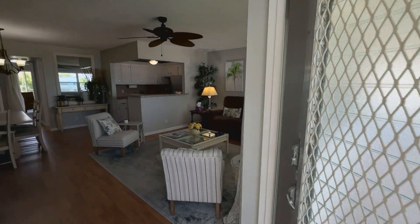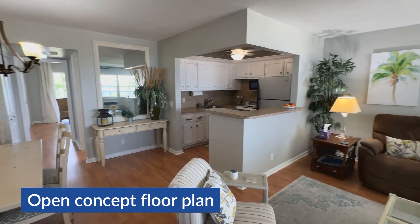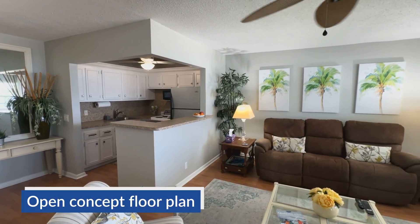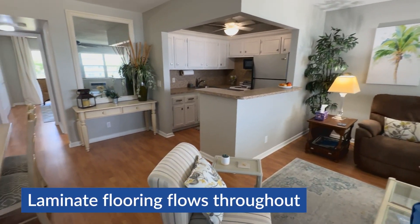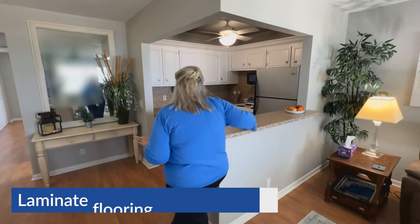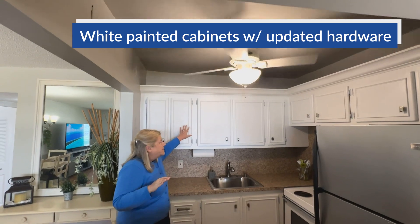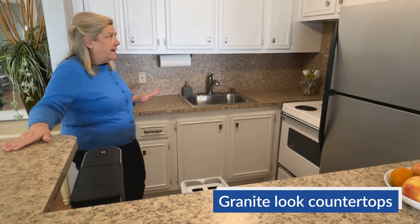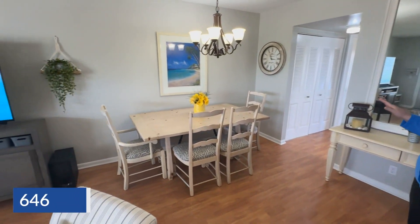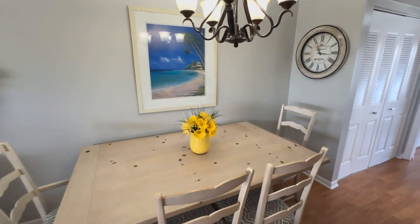Come on in and take a look. When you first step in, you will notice the kitchen's been opened to create an open living floor plan. Very pretty wood look laminate flooring that flows throughout. I just love the kitchen. The floor-to-ceiling wall has been removed. The cabinets are white painted. You have a granite look Formica — just very neat and tidy. Pretty, pretty living area. This unit has been freshly painted in a coastal gray tone.